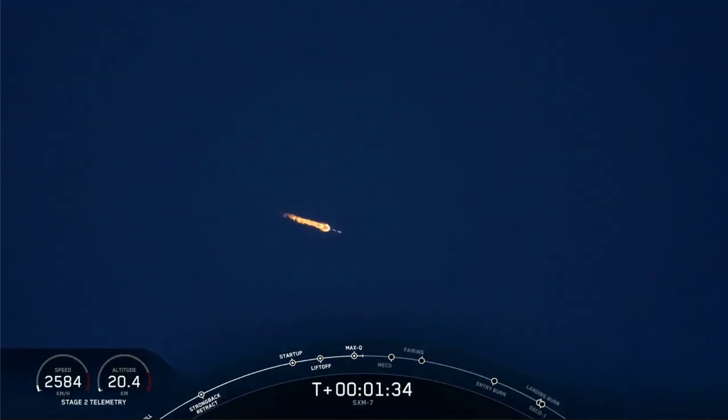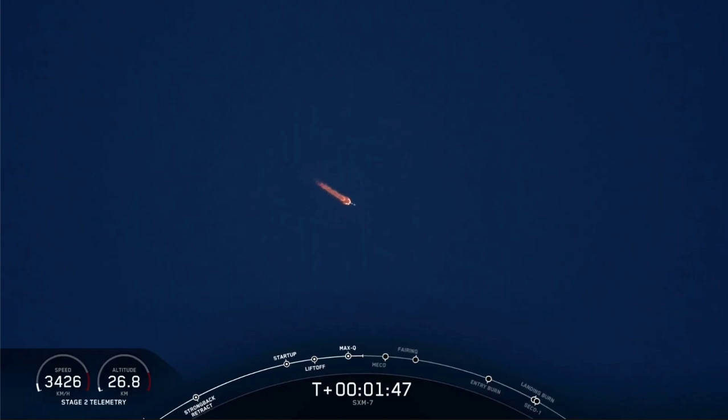Now in just a few seconds, we'll hear the callout that MVAC chill has begun. Just like we did on the M1D engines for first stage, we open the pre-valves between the propellant tanks and the turbopumps, allowing some of that super-chilled liquid oxygen to cool down the turbopump hardware. MVAC chill has begun, so that super-chilled liquid oxygen is flowing through the turbopumps, allowing them to cool off prior to full flow of propellant.